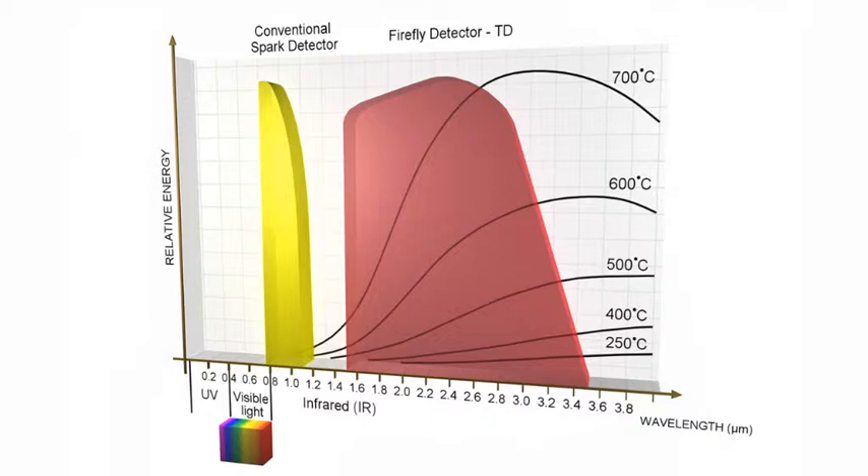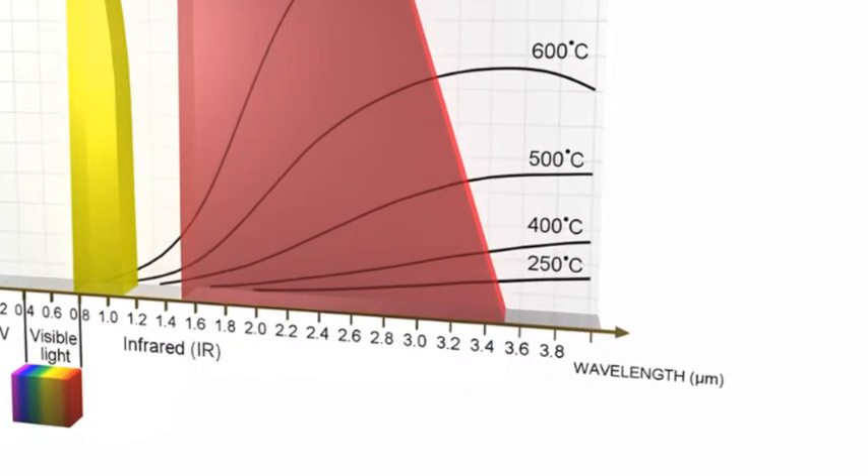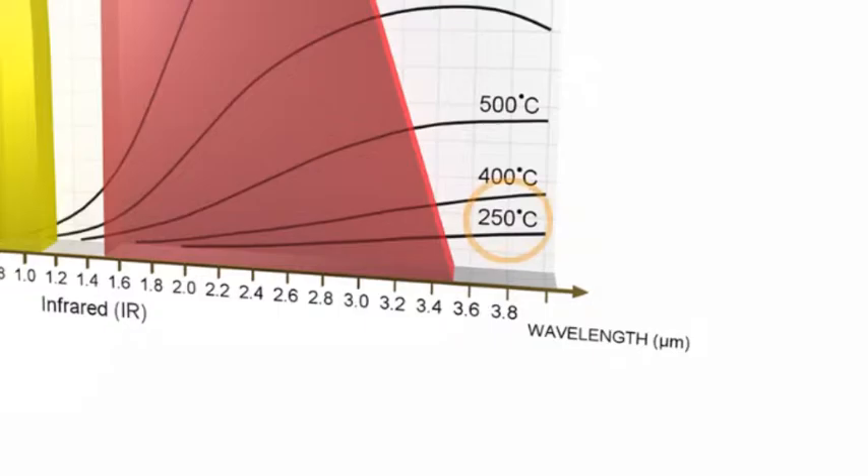Conventional systems are based on photo cell detectors detecting in the visible light spectrum. Firefly uses unique and patented true IR detection, which also enables detection of hot, black particles with temperatures down to 250 degrees, without being sensitive to daylight.